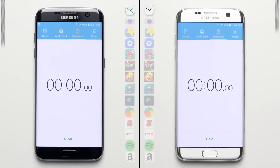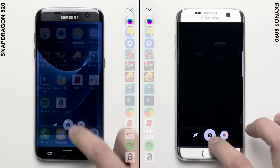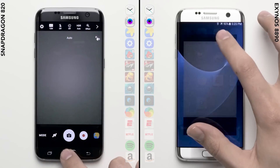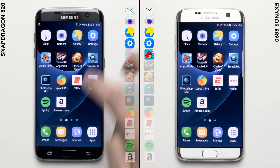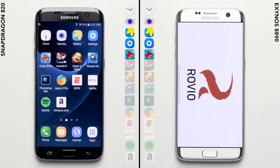Alright, let's get to the speed test. You guys know the drill — we'll get this thing going by starting the stopwatches on each phone and then jump into the first row of system apps. On your left, you have the quad-core Snapdragon 820 S7, and on your right, you have the octa-core Exynos 8890 S7.